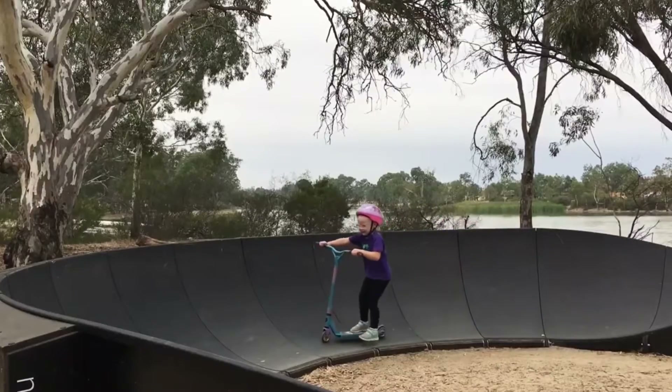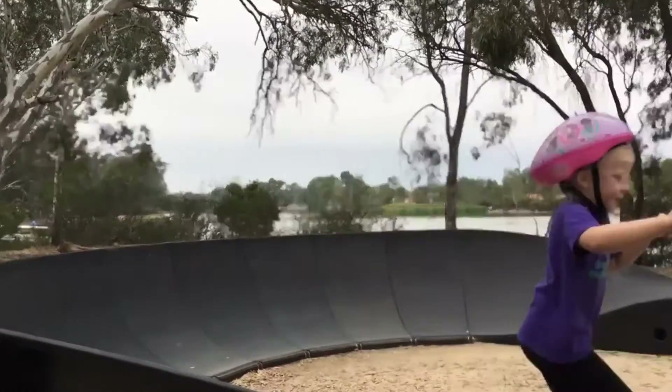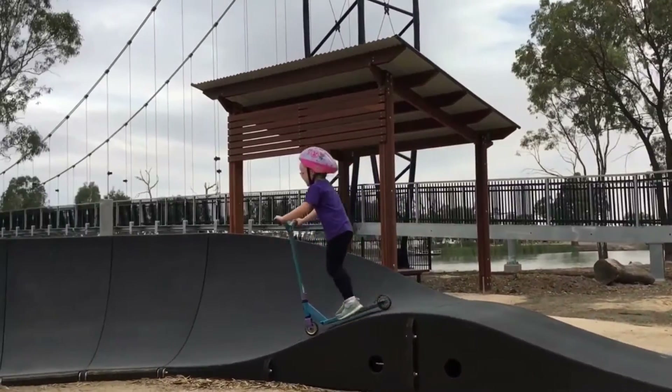Momentum is created through up and down motion with your bikes or your scooters on the pump track, and there is actually no age limit to using this pump track. As long as you're just safe, then anyone can enjoy it.